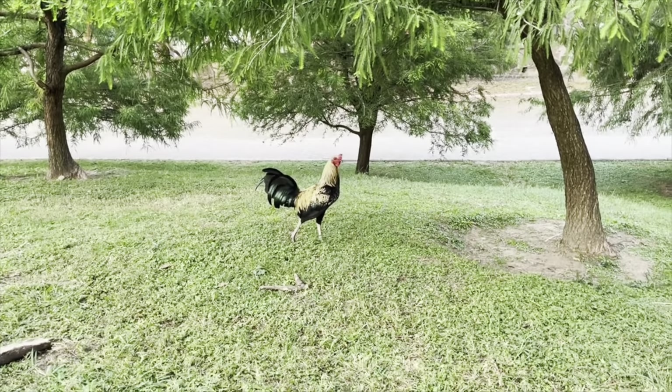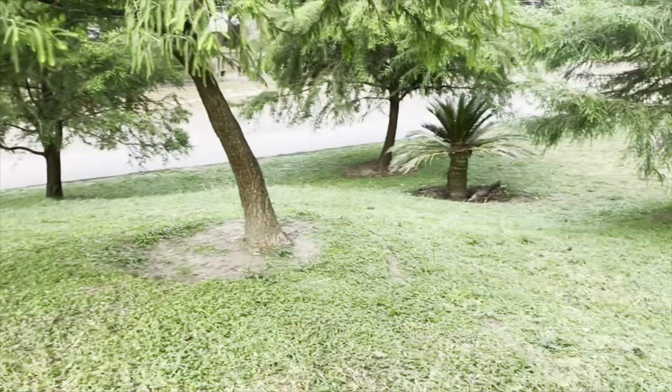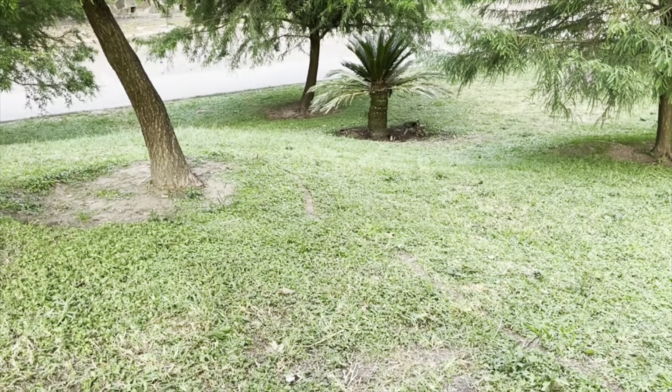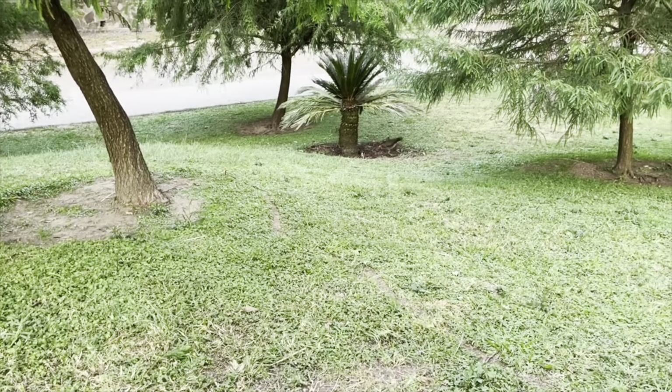That rooster is so skinny. Look at this one over here tearing up the grass — that's what they say is so bad about roosters and chickens.